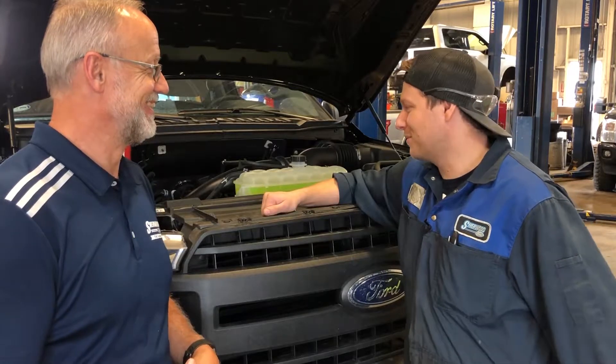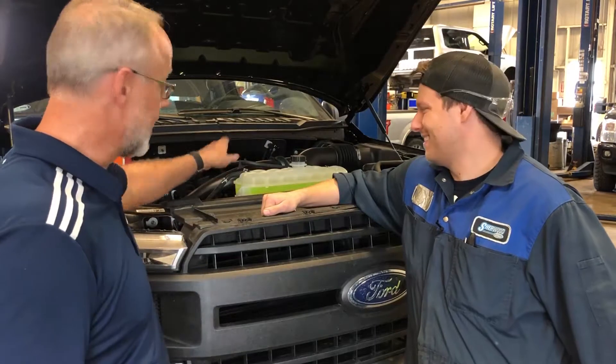We're going under the hood and we're checking the radiator fluid. What do we need to look for first? We have to make sure the fluid's there, first of all — the right fluid level. You can see it here: maximum, minimum.